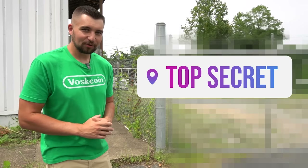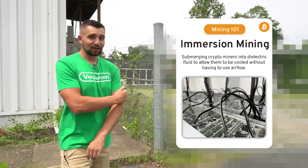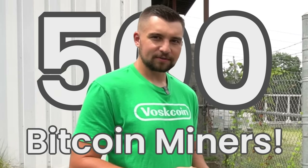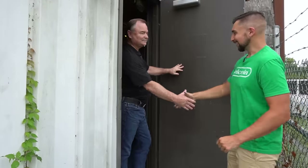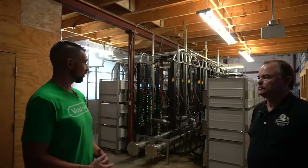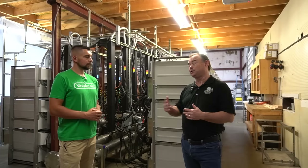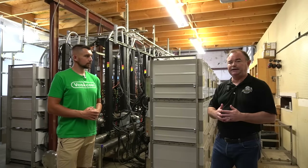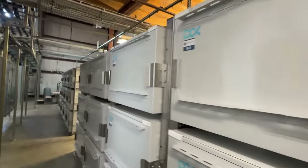We are at an undisclosed bitcoin mining farm that's using immersion technology and there's a lot of miners in here — 500 bitcoin miners. Hey Dennis, good to meet you. Could you tell everyone who you are, what you do, and then we'll go into the farm? Super excited to show you today's farm. This is an immersion mining farm — we have 480 S19s.